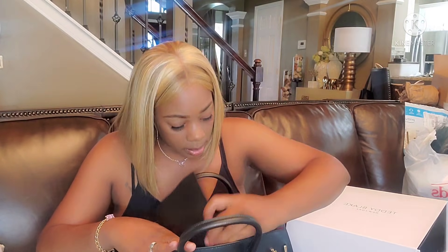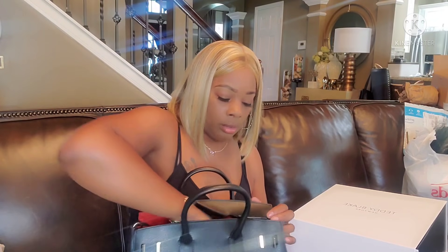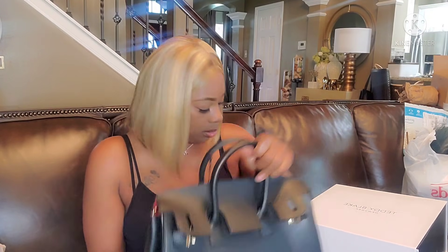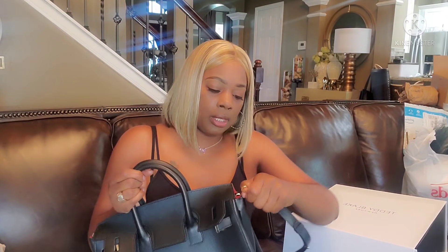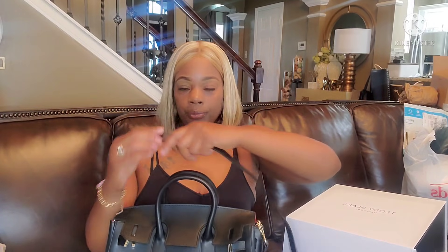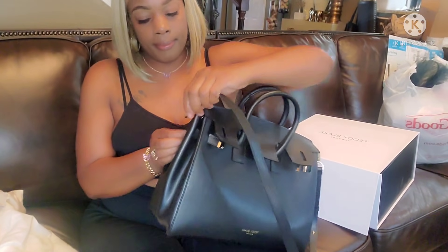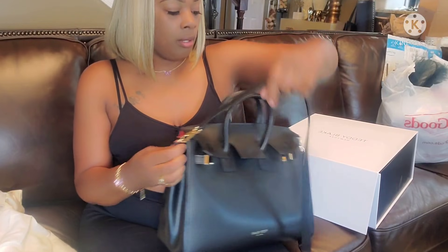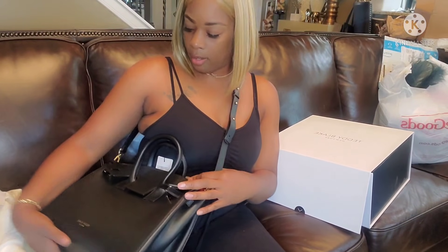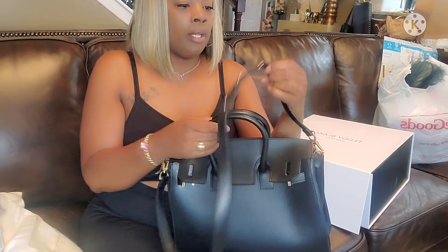This strap comes out — oh, it smells like real leather! I am super impressed. You just snap these on the side like so — let me bring the camera down so you guys can see. And you can wear this as a side bag. Oh, I like that! Yes, I like that.